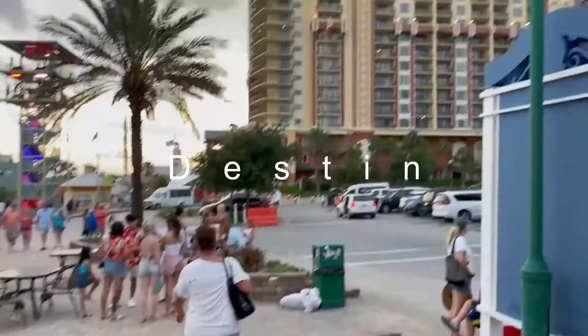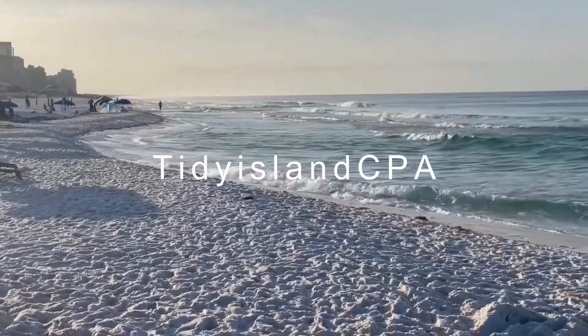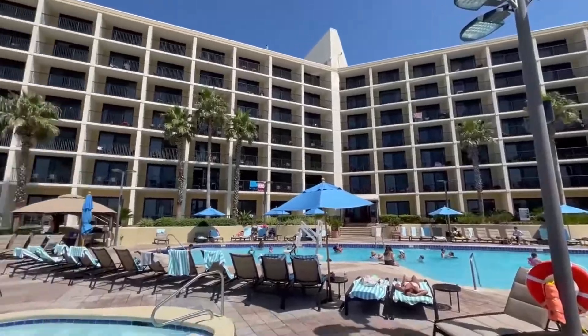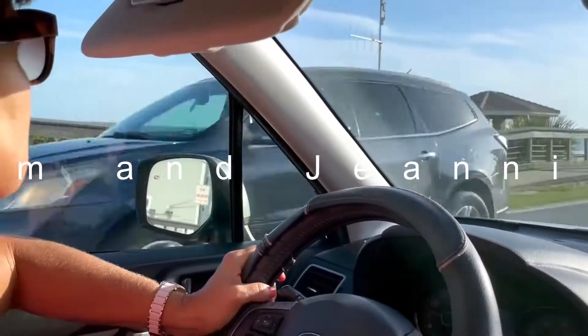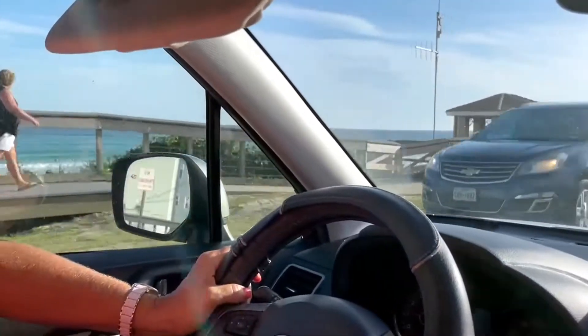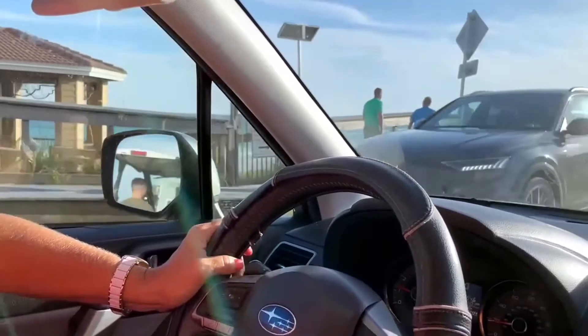Hey everybody, we're here today going to Destin, Florida to see the sun, surf, and action. We'll have stops for nightlife, hotels, and restaurants. Come with Jim and Janine as we show you Destin, Florida.